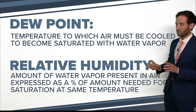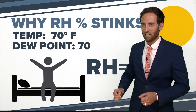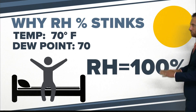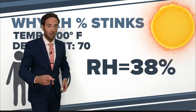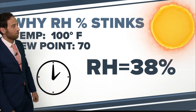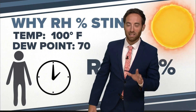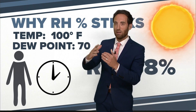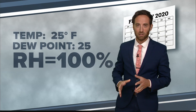Here's why this doesn't work. You wake up in the morning and the dew point is 70 — that's sticky — and the temperature is 70. The relative humidity is 100 percent, so it works. It's sticky, relative humidity is 100 percent. But it keeps heating up and gets to 100 degrees in the afternoon. The dew point is still a sticky 70, but the relative humidity is now 38 percent. That's why it doesn't work — as the temperature gets warmer, even if it's still sticky, the relative humidity will be a lot lower. You see this a lot in spots in the south.